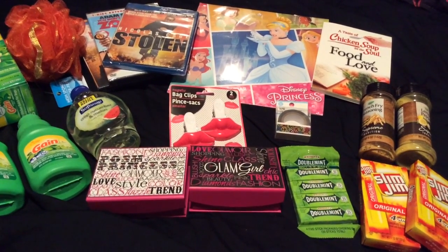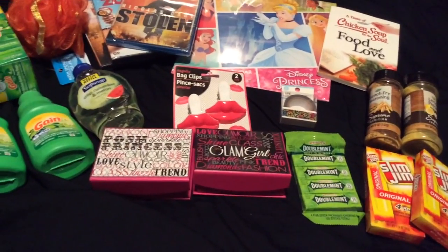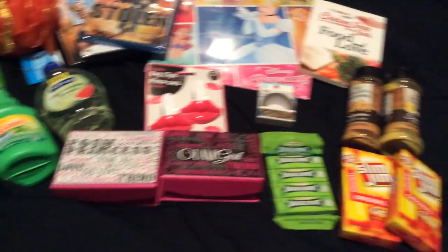Hi YouTube, this is Ellie from Once Upon a Hoarder. I went to Dollar Tree today, but not everything here is from today — I also went another time and got some stuff when I went to a show, because there's a Dollar Tree right there. I just want to show you what I got.